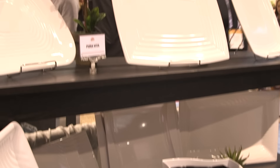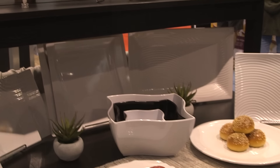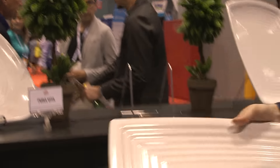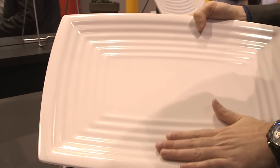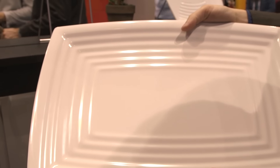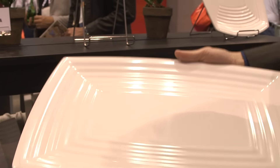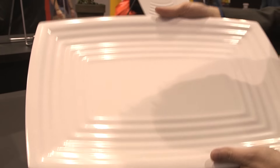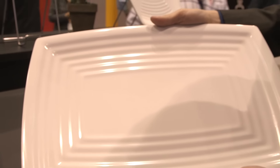Our Pura Vita line is a very nice, well-rounded line with about 15 different items in it. It comes in heavyweight melamine — very durable. We add a little texture, little ridges and bumps, to make it feel more like the ceramic you might get at a buffet or catering event. Because the customer is not really picking it up, they don't know if it's ceramic or not, so this is a great option that is not breakable and will last a long time.